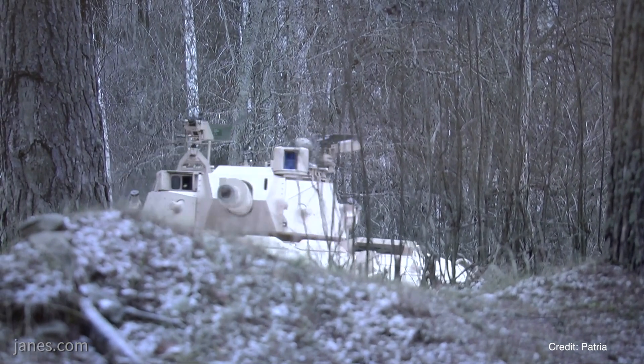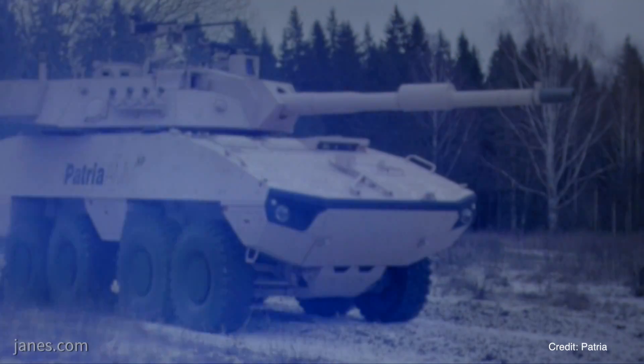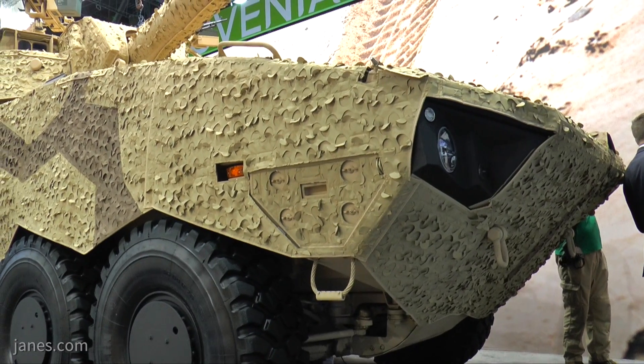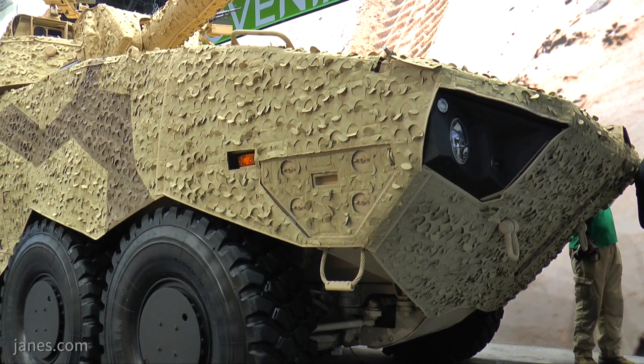The main advantage of this vehicle over perhaps tanks is you can deploy it over long distances under its own power. With tanks you normally have to put them on a heavy equipment transporter. You will also notice this vehicle has a covering — that is a Barracuda thermal reduction and camouflage system that actually reduces the signature of it.